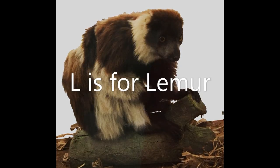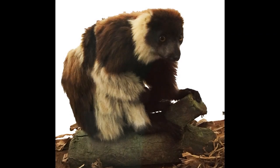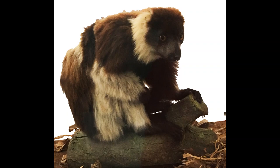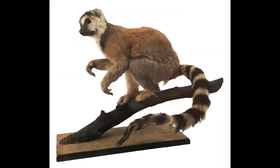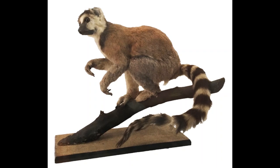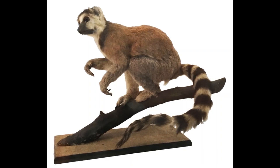L is for Lemur. Lemurs are primates that live on the island of Madagascar. There are lots of different types, including the ruffed lemur and the well-known ring-tailed lemur that walks around with its tail held high in the shape of a question mark.